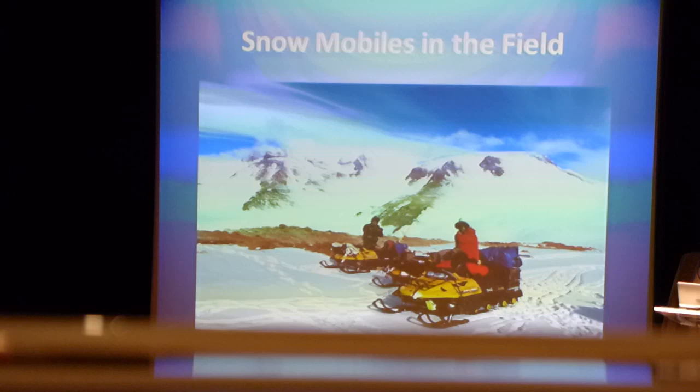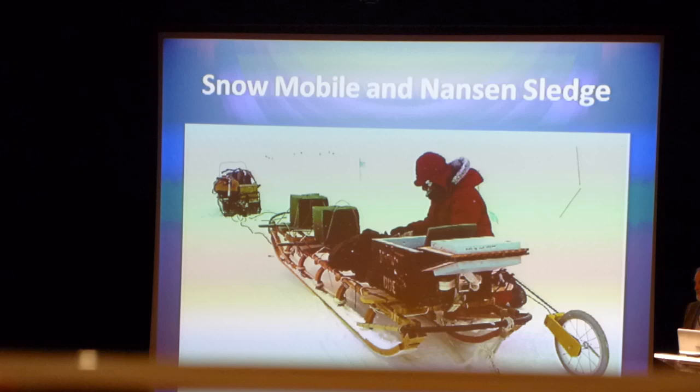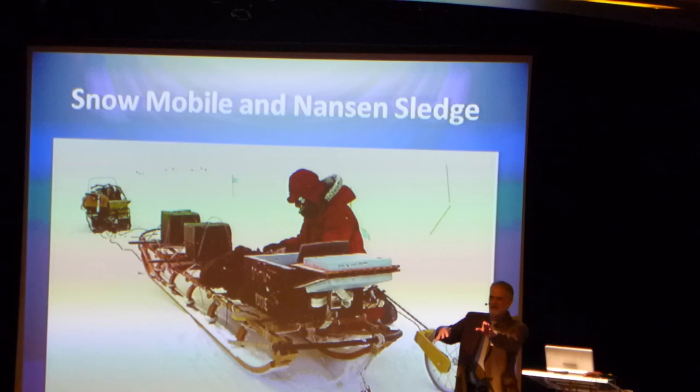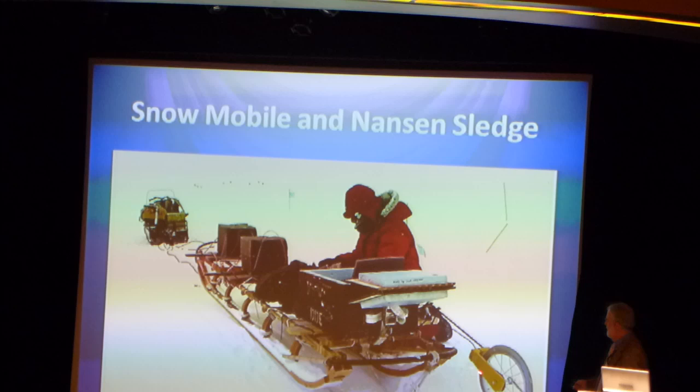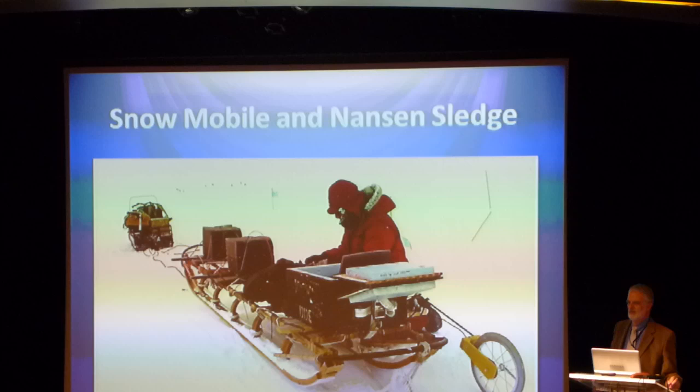Once you get out with your snowmobile you use a sled. This is actually a Nansen sled, named after the early explorer. It's kind of unique because for the most part there are no nails or screws in that sled — it's all lashed together. It's designed so that when you're going over an uneven snow surface the sled can flex without breaking. The early explorers used a wheel behind their sled to measure distance, and we still do the same thing today.